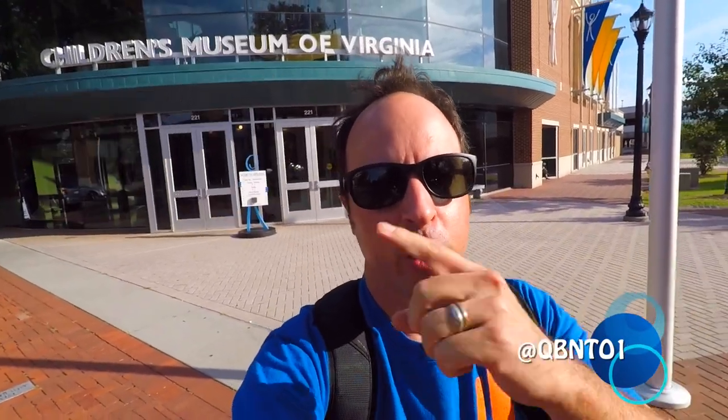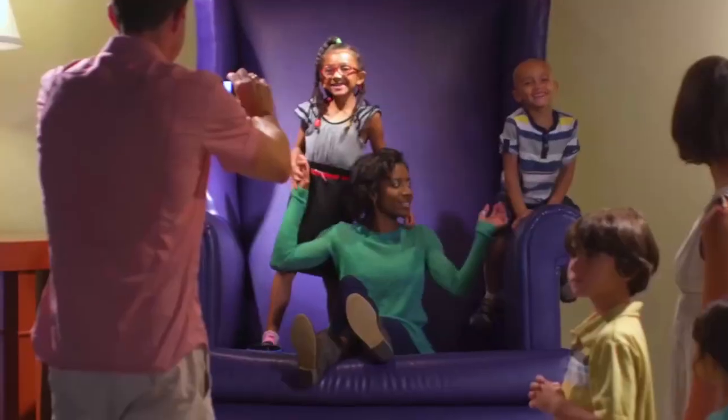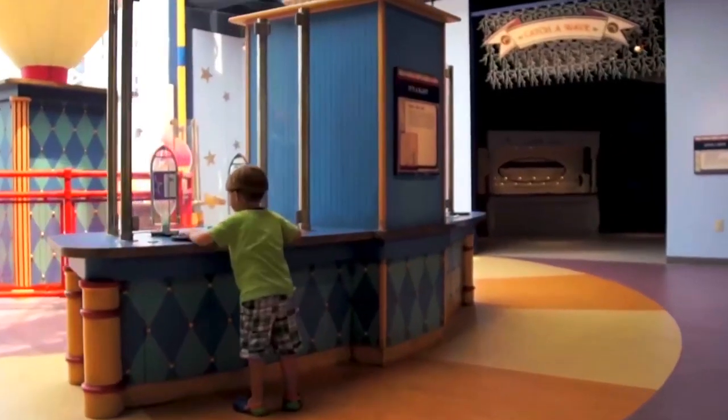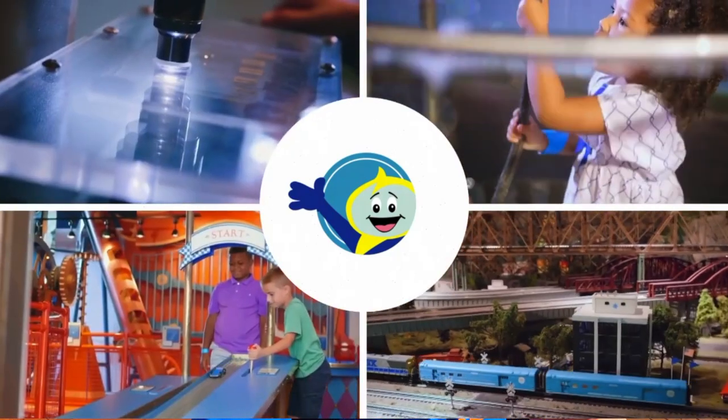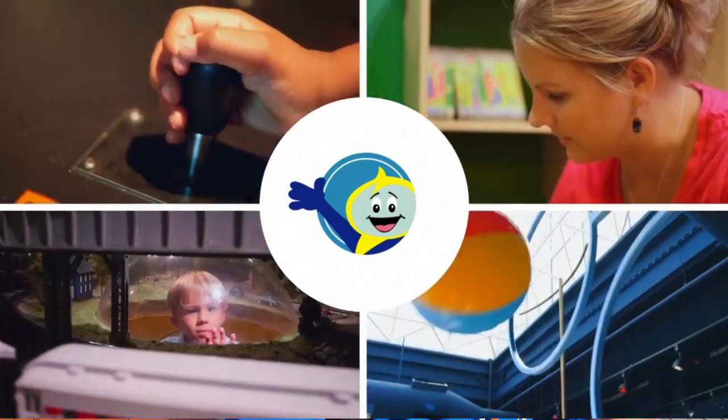The first thing you want to do in Portsmouth Virginia is go to the Children's Museum if you have kids. It's closed today but I'll show you some b-roll footage of it. It's pretty amazing and it's a really great time for kids who want to come in, have fun, be interactive, and learn a little bit about the town's history. That's my number five thing to do in Portsmouth Virginia.